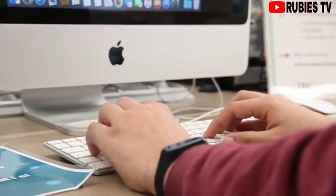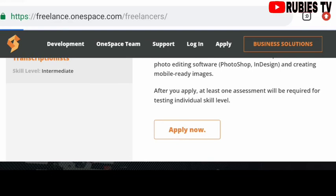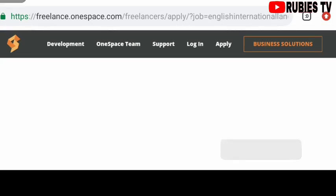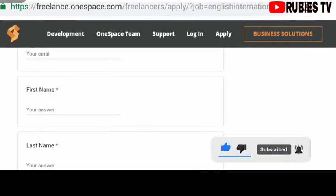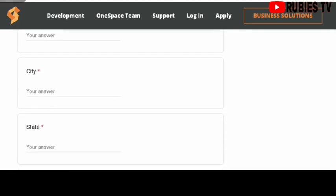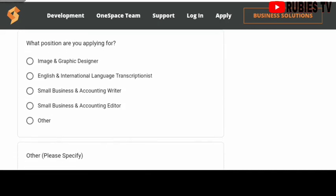An assessment will be carried out to test your skill level. To apply, click on the apply button and start your freelancer application. You need to provide your name, email address, LinkedIn URL, city, state, postal code, country, the position you are applying for, the type of services you provide, the language you speak fluently, and of course your resume. Then submit your form.